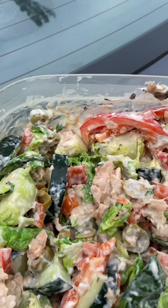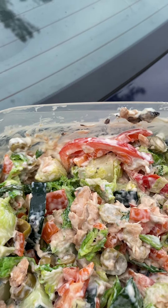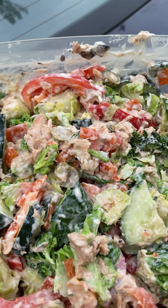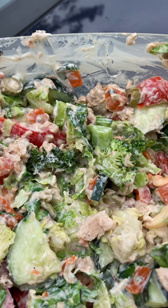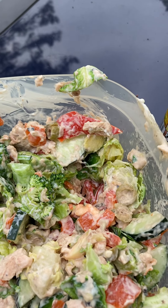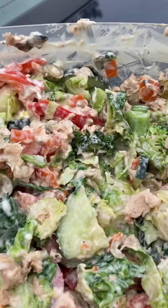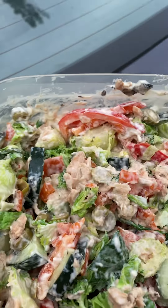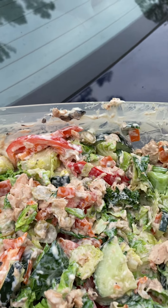we got red bell pepper, chicken-of-the-sea salmon, olives, cucumber, broccoli, Brussels sprouts, and olive mayo.